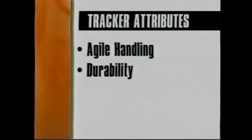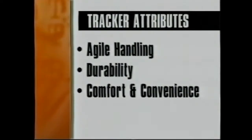There are really four things to keep in mind when presenting the Tracker: agile handling, Chevrolet durability, comfort and convenience, and great value.